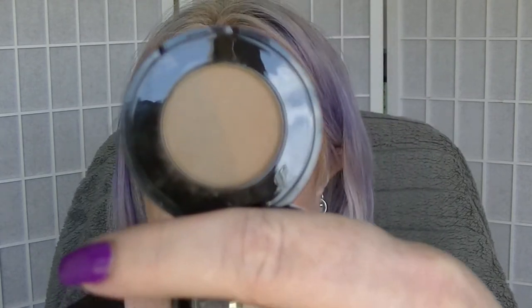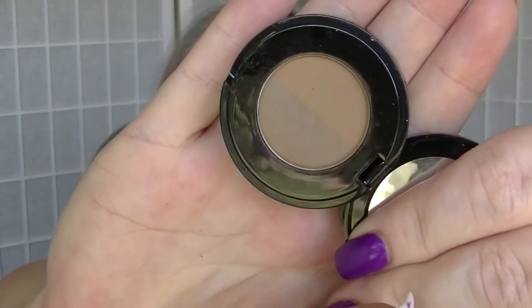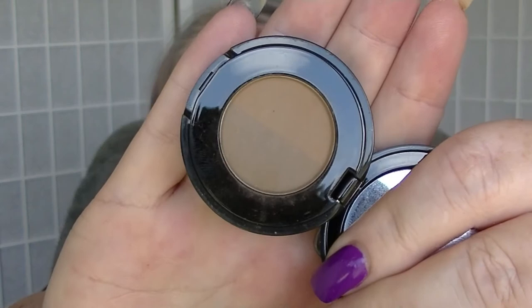First up, the Anastasia Beverly Hills Brow Powder in Caramel. It really is not going to look any different because it just doesn't seem to. I have to admit that February was a pretty bad month in terms of wearing makeup. I haven't had the best month mentally, so I've still used it a few times, but you can't really tell.